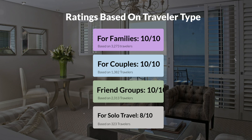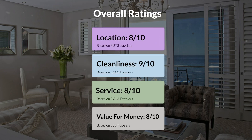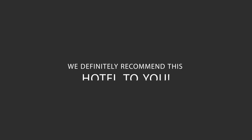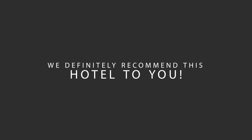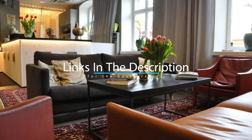Here are our overall ratings for this hotel. Location: 8 out of 10. Cleanliness: 9 out of 10. Service: 8 out of 10. Value for money: 8 out of 10. We would definitely recommend this hotel to you, no matter what type of traveler you are. To get the best price for this hotel, make sure you check out the link in the description. Have a nice trip!